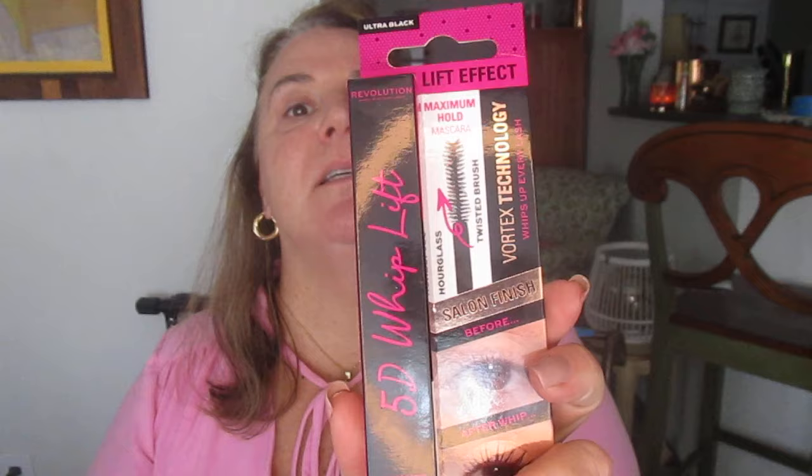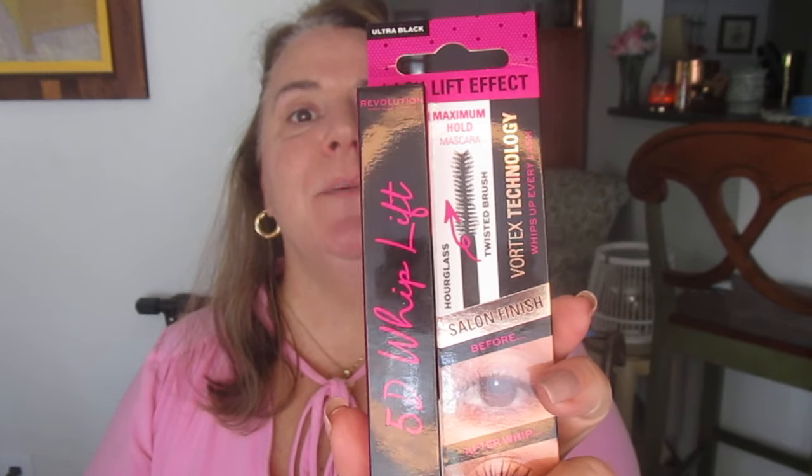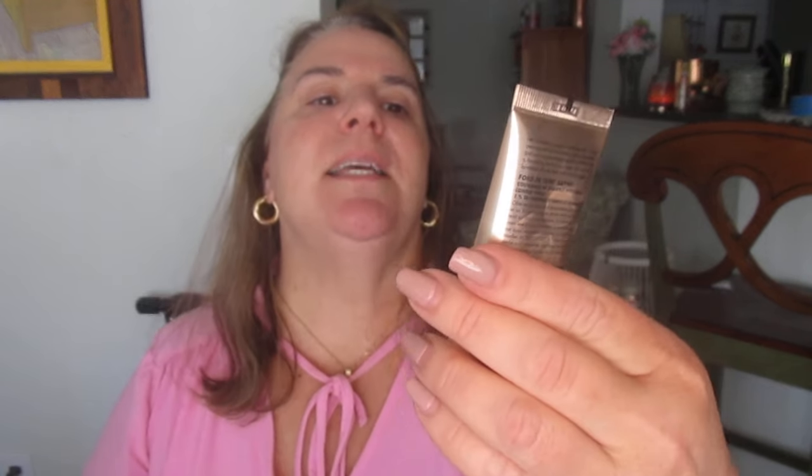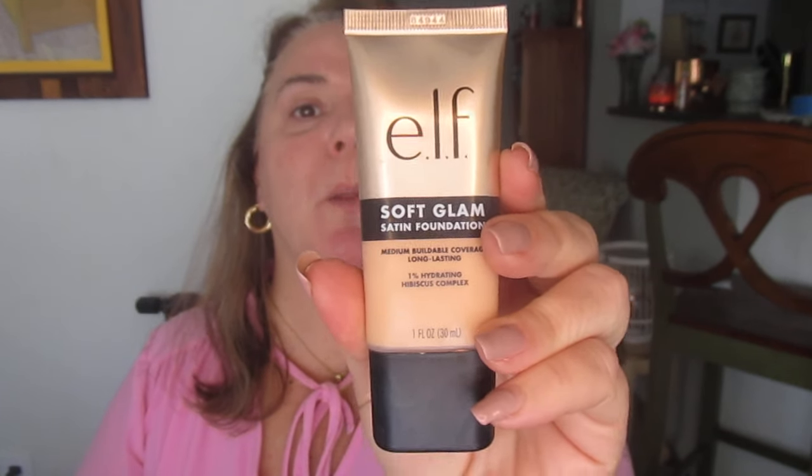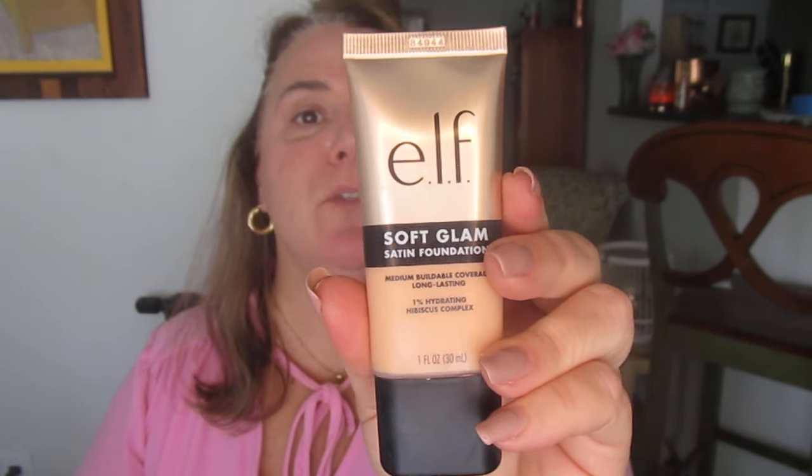Next is the Makeup Revolution 5D Whiplift Mascara — I think it's from the Mean Girls Collection, at least it was housed in that display at Ulta. This is all from Ulta, it's a little Ulta haul. Next we have the e.l.f. Soft Glam Satin Foundation, which is not entirely new but kind of new. I'm in Light Cool, and I'll mention all shades as we go through each product.